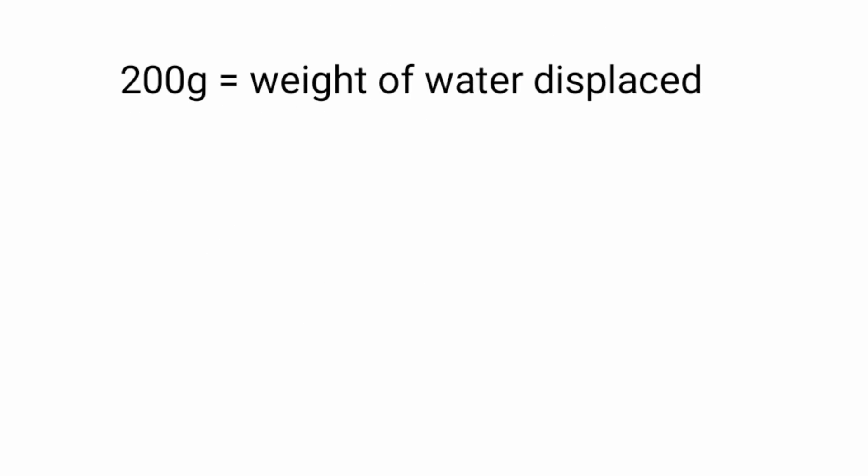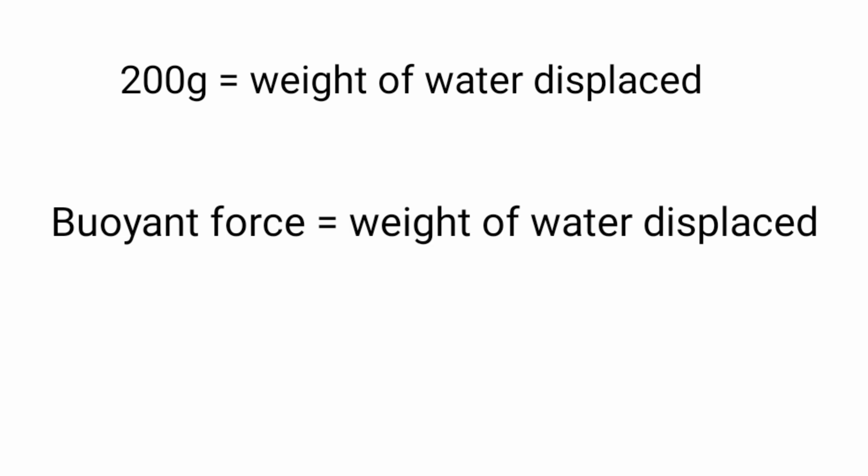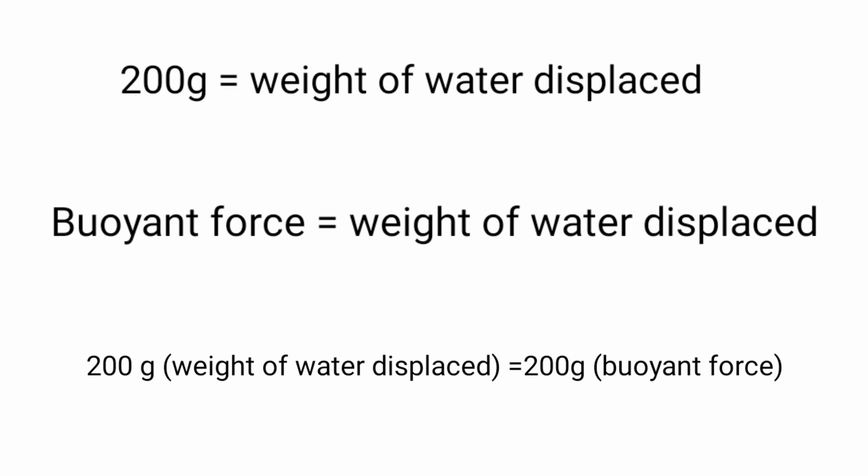We have got one measurement: 200 grams. Now we must prove that the buoyant force is equal to the weight of the water displaced. To do this, we take the weight of the object in air and subtract the weight of the object when it is in water. Here, the weight of the displaced water was 200 grams. When we perform this subtraction, we also get 200 grams. Hence, it is proven that the buoyant force is equal to the weight of the displaced water.